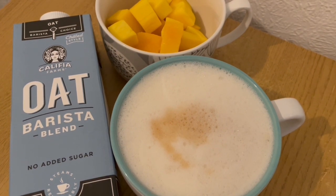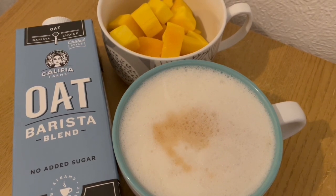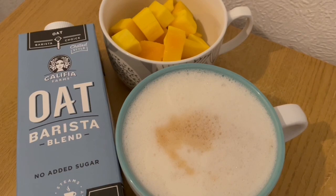This is my breakfast this morning for 284 calories. I've got an oatmeal latte there for 133 calories and I've got some mango there which is 150 calories. So that is my breakfast for 284.